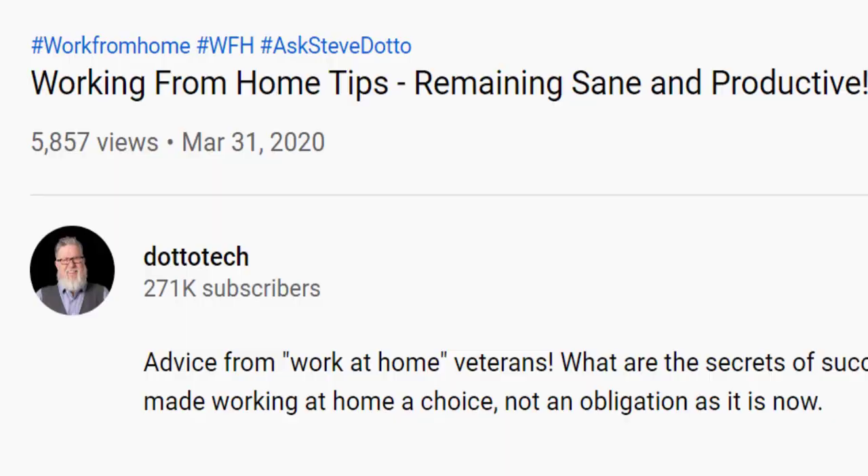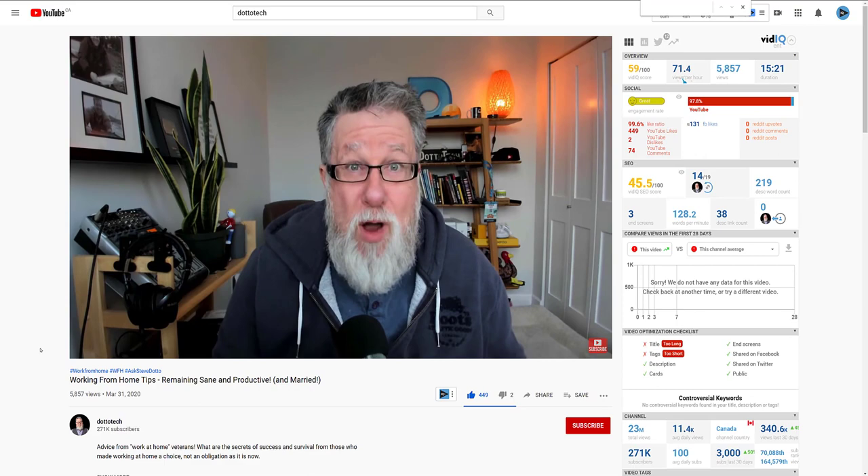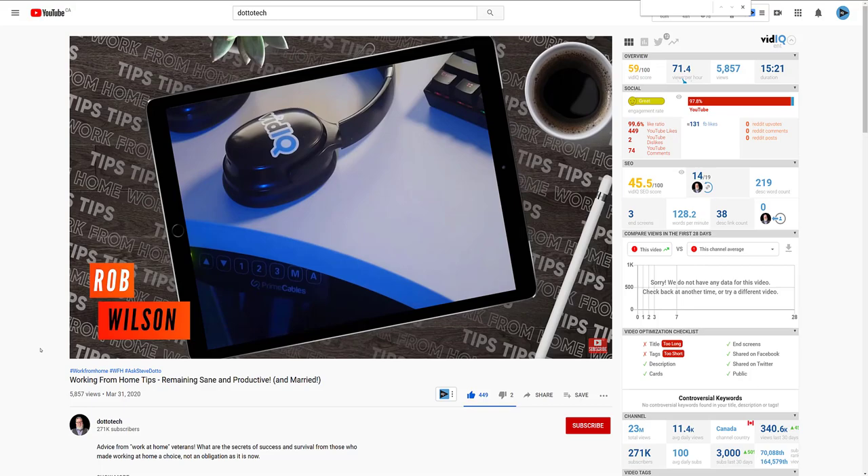Another way to communicate is to collaborate. Here I am making a cameo appearance on DottoTech to share my thoughts about working from home. Steve Dotto and I help run a YouTube meetup in Vancouver, so it felt like the natural fit to help him out. It also exposes me to a brand new audience of potentially a quarter of a million subscribers.